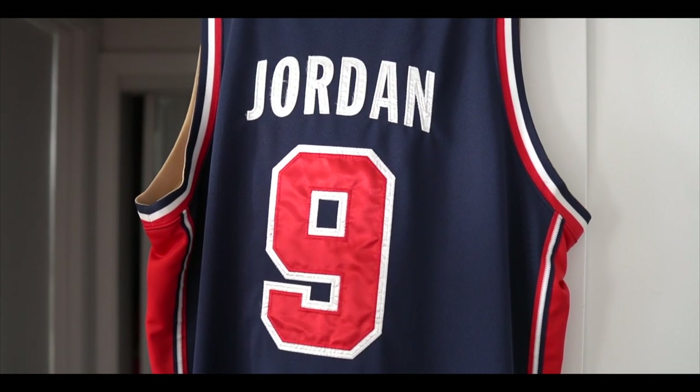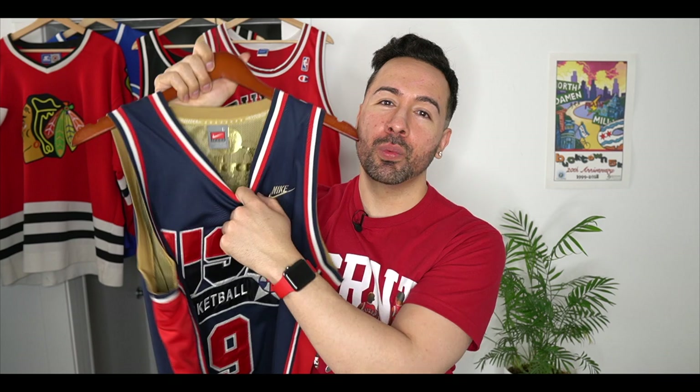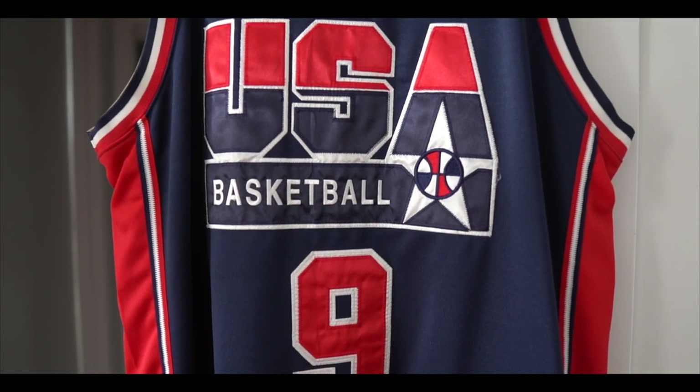The last jersey I have for you technically isn't a Chicago sports jersey, but it's Michael Jordan — the 1992 USA Basketball Olympic Dream Team jersey, Jordan number nine on the back. On the inside you have a really nice gold screen printing with all the results of the Olympic games. Jordan and the Dream Team brought home the gold.